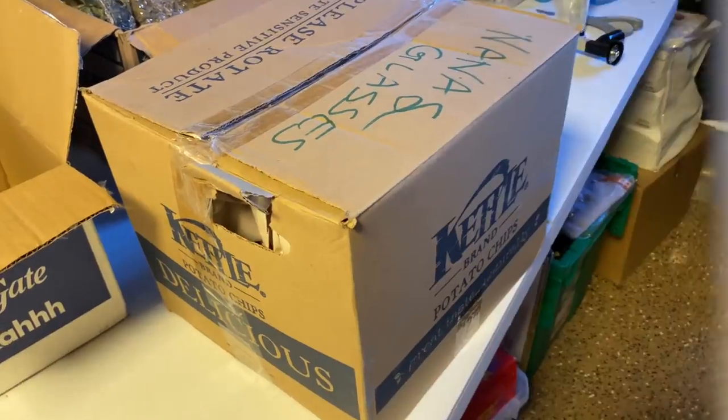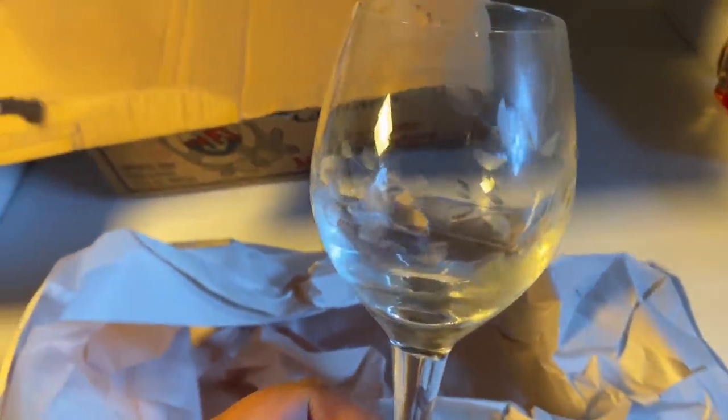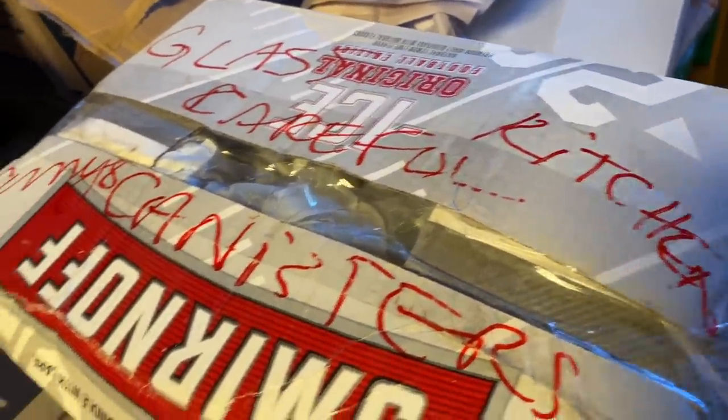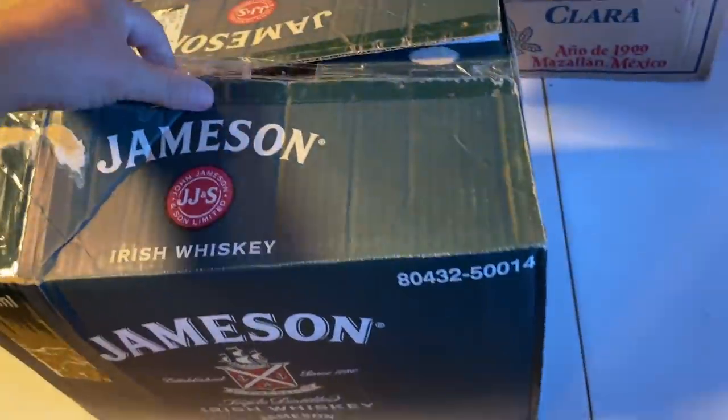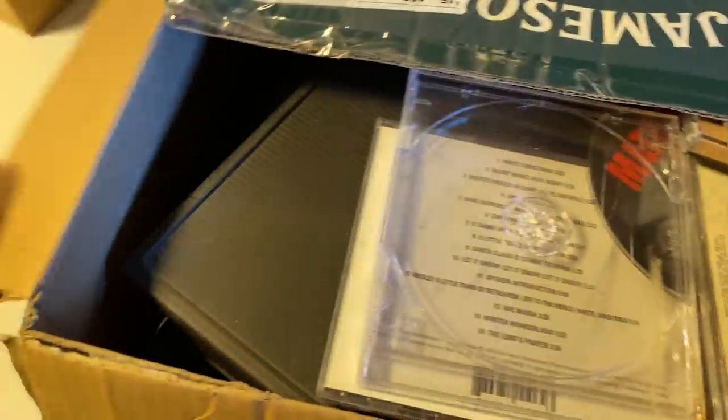Next box — Nana's glasses. That was glass just like I said, and I think this is Princess House crystal, which is a little bit nicer. Oh, we got a chip — dang it, that's too bad. It's going to the thrift store; I don't really deal in that kind of stuff. This one says 'glass, careful — kitchen canisters, Amy's canisters.' Let's see what's in here. It's all canisters — not super excited. That goes to the thrift store as well.